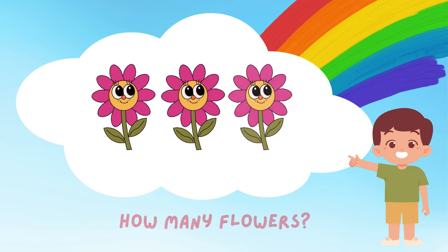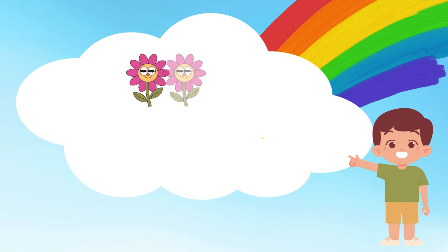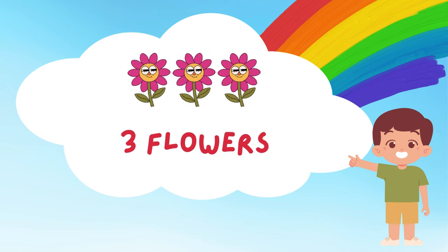Wow, such beautiful flowers! Let's count how many there are! 1, 2, and 3! 3 pretty flowers! Can you smell them? I bet they smell amazing!